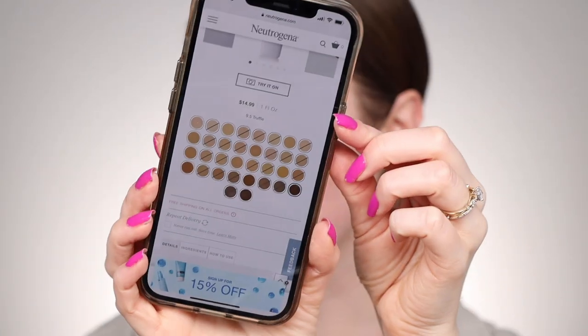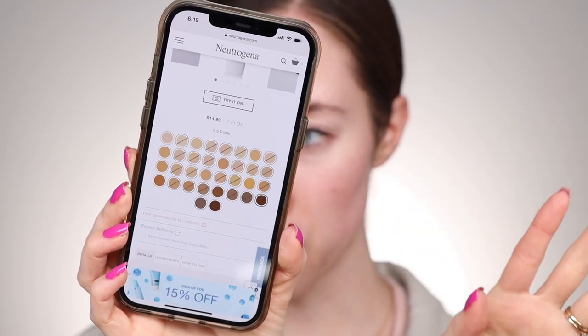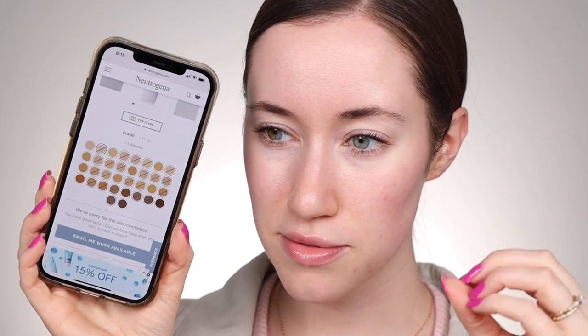There were only like 10 or 12 shades at Walmart. On Neutrogena's website you'll see some shades are available and some are coming soon. So they launched with like 10 or 12 but it looks like they're going to be expanding. I'm counting 34 shades once all of them are launched, so that's a pretty good shade range for a drugstore CC cream.